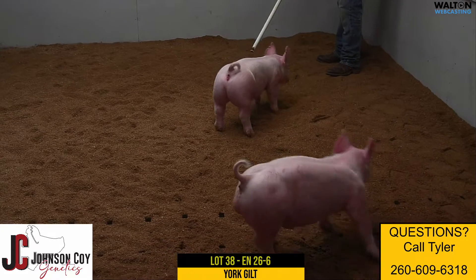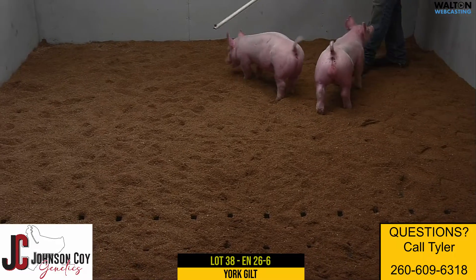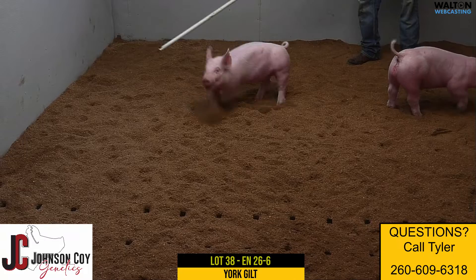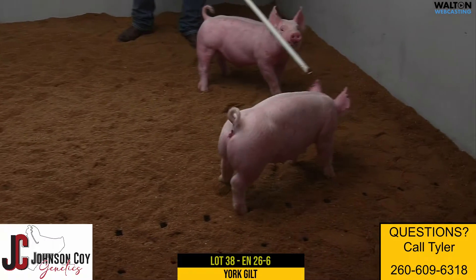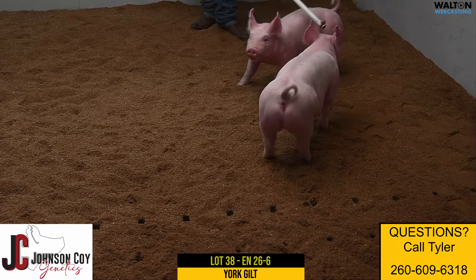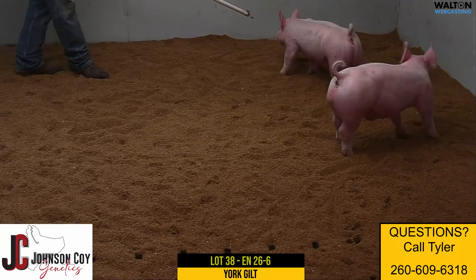Yorkshire gilt, lot 38, ear notch 26-6. Big paw on 'Told You So' — that would have been a herd boar we purchased from Chuck and Ben. Again, 14-8 is a younger sow within our herd that has done an excellent job for us; this would just be her first litter.